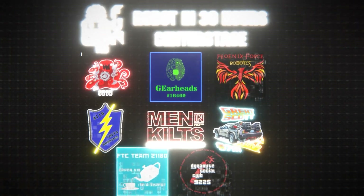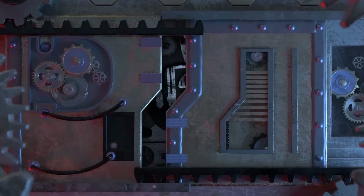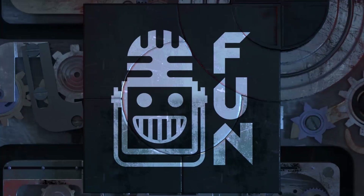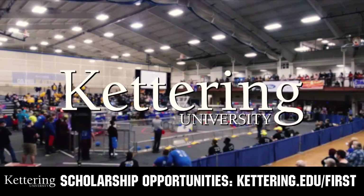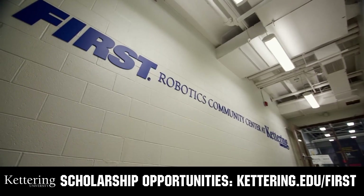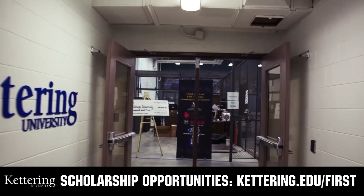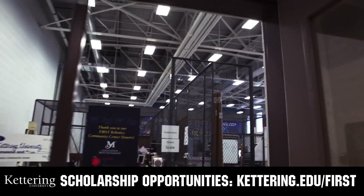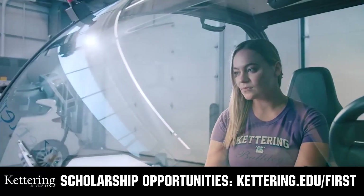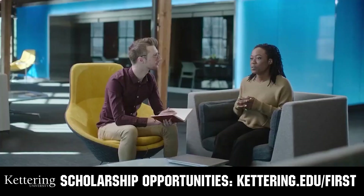Let's get Phoenix Force a big round of applause for an awesome night. Love their mechanisms that they have. This video on First Updates Now is made possible by viewers like you and also the following sponsors. At Kettering University, over 30% of the student population was in high school robotics. These same students have received a portion of over $7 million in First scholarships. Scholarship applications will open in September. Get ready to go pro at kettering.edu/first.